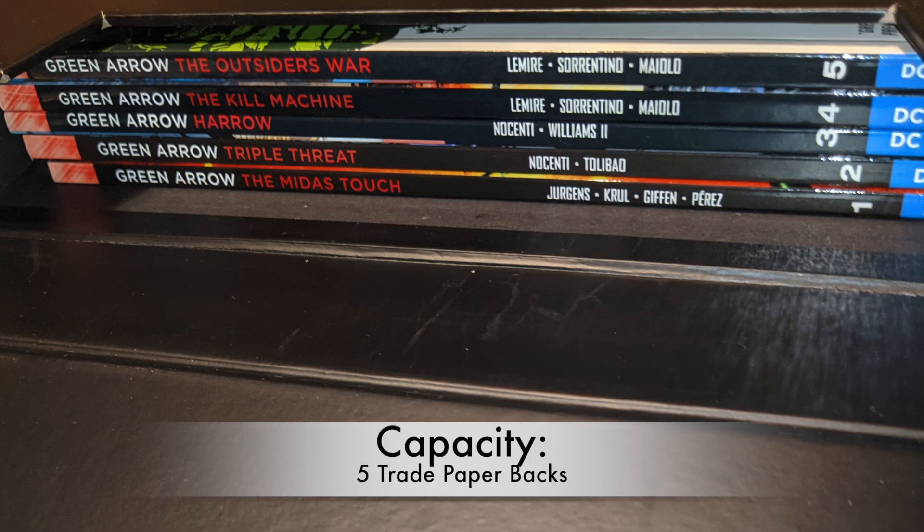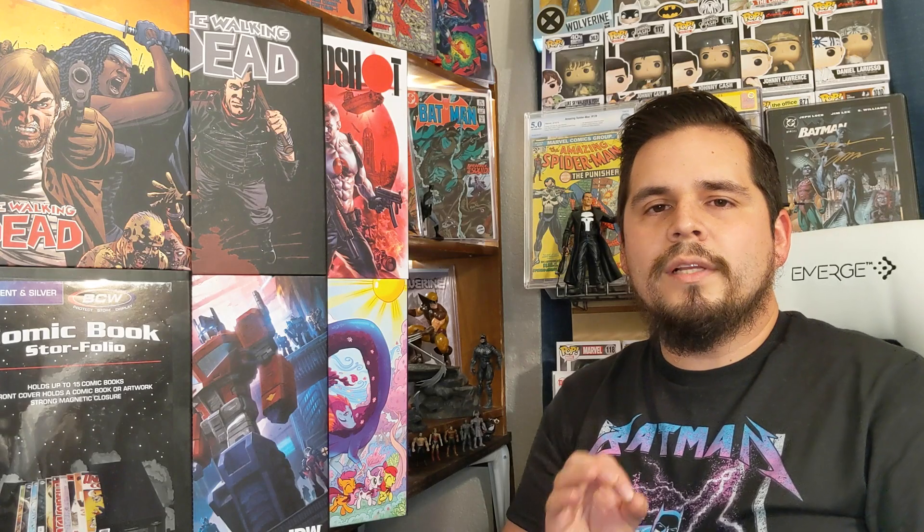You can also use these for trade paperbacks — you can hold up to five trade paperbacks in a store folio with ease.